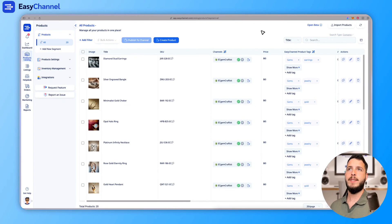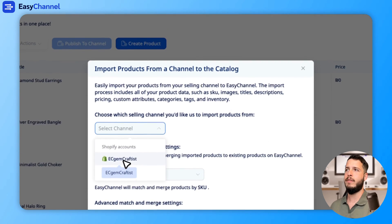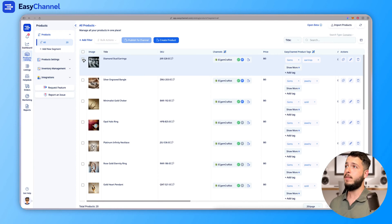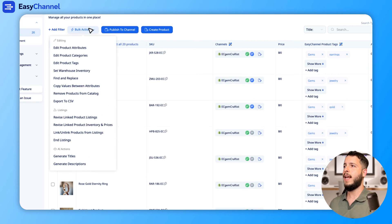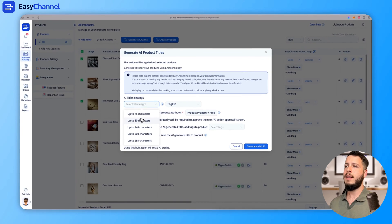The first step is to make sure we've imported all of our products from our sales channel. You can select all of your sales channels — I have a Shopify and I've already imported my items. To optimize the items, select them, go to Bulk Action, then AI Actions, and then Generate Titles. The first option is to generate a title, and you select the length of the title.